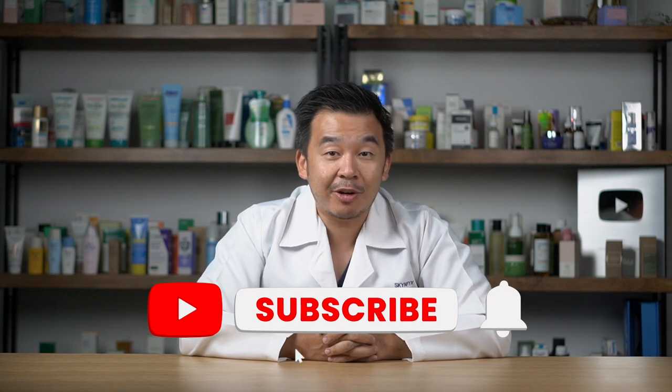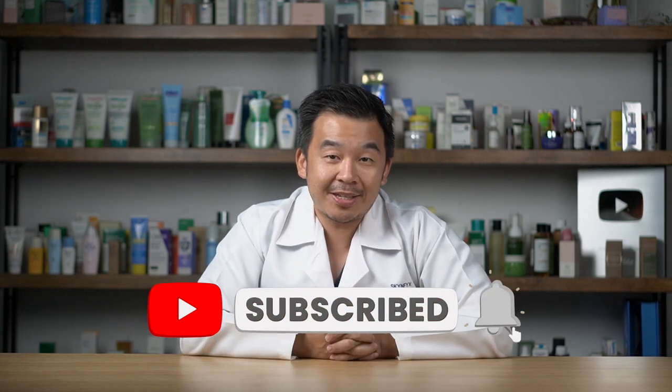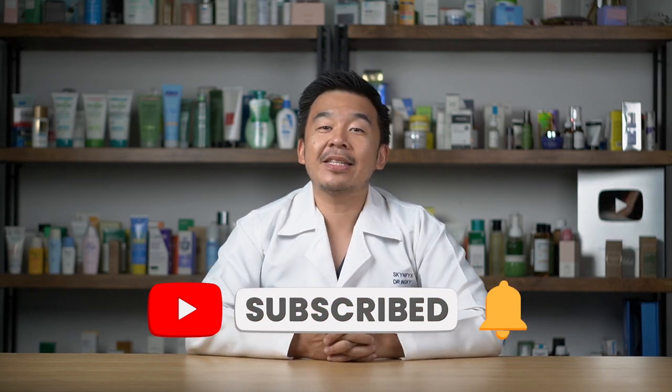Let me know in the comments below which eye creams you use and which you feel are effective for your skin. That's it for me — I'm Dr. Pinky. Remember to like, subscribe, and hit the notification bell because we release new videos on a weekly basis. Stay safe, stay healthy, and most importantly, stay informed.